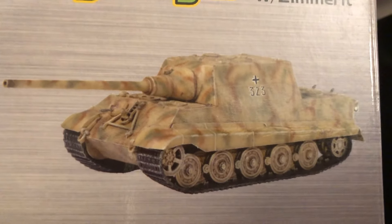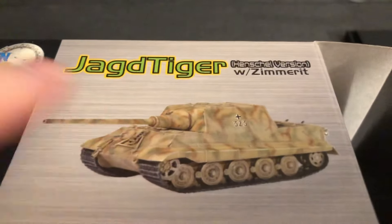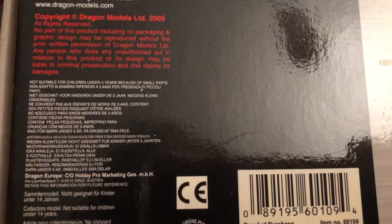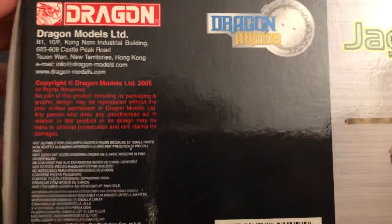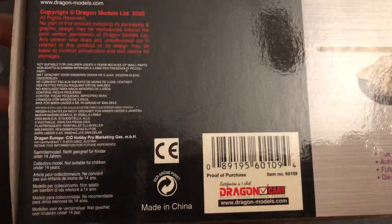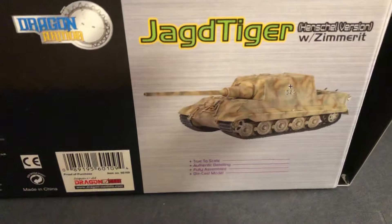There's the regular one with the travel lock flat against the glacis plate, and this one's up. This is Dragon — this one should be an older one. The date on it is 2005, and this is 2024 when I'm filming this, so this one's 19 years old. Dragon Armor is still around, putting out items.